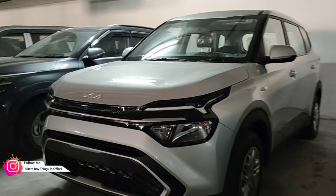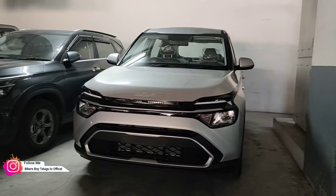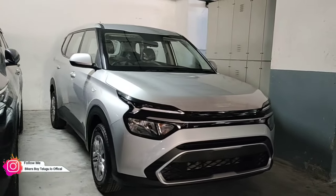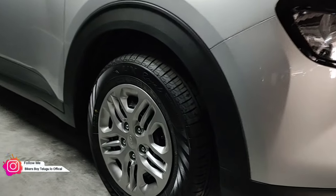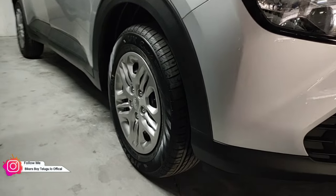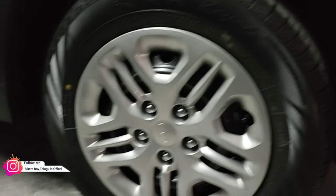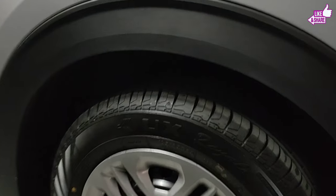At the front, there is a large front air dam intake on the front end, with number plate positioning. Coming to the side profile of the Carens base model premium — the wheel arches are round. Wheel sections are of two types: IMT is 16 inches and manual is 15 inches. The manual uses 195/65 R15-inch steel wheels with silver wheel caps.